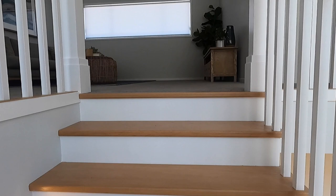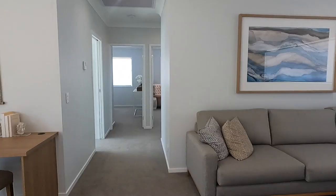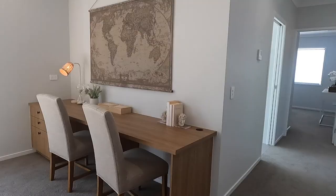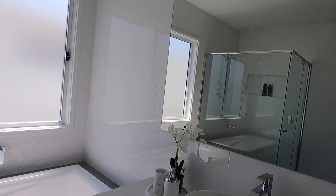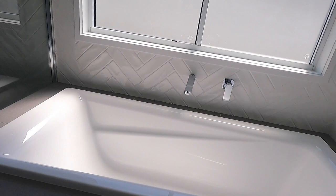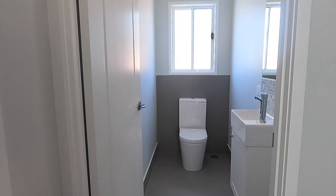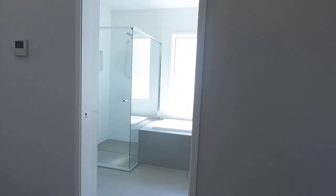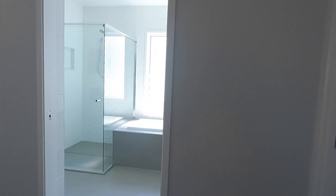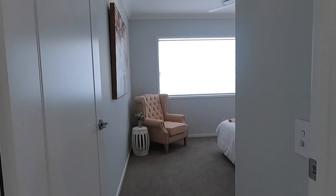Now let's check the second floor where the main bedrooms are. This is the second or third living room area, or play area for your kids, but this can be converted into a room. This is your study area or work-from-home area in the future. This is a common bathroom with a bathtub. This is the toilet area for the second floor. And this is the linen cupboard where you can put all your blankets, towels, and pillows. This is the first bedroom — I guess this can be a kid's room or your guest room.